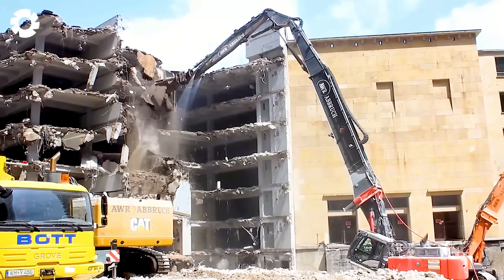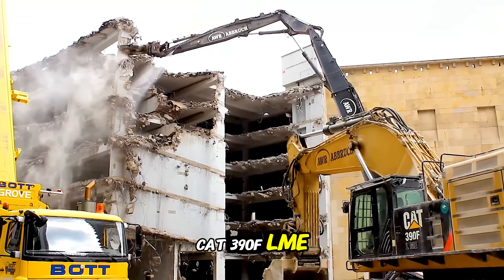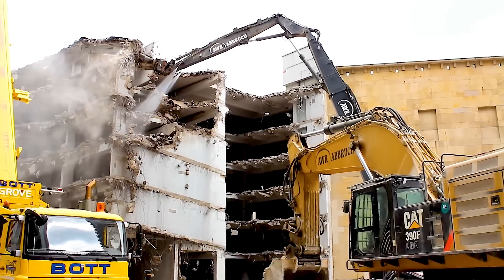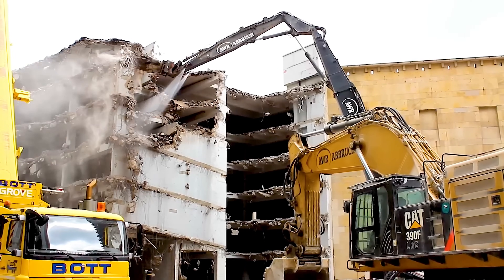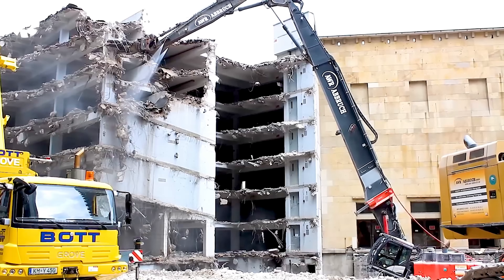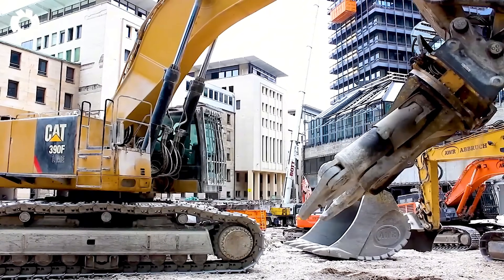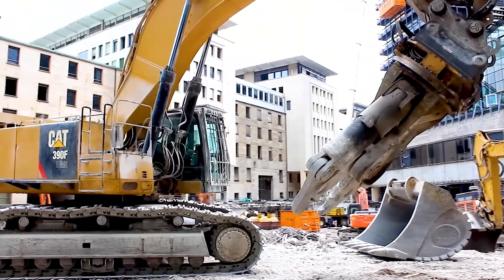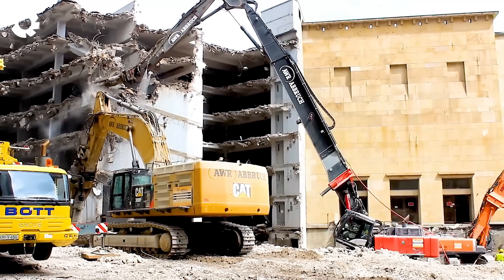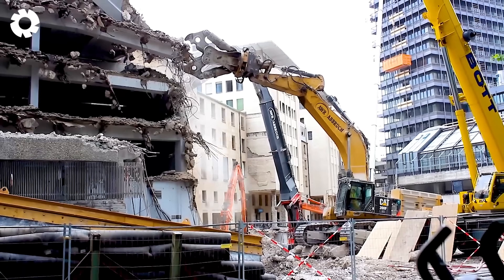Have you ever witnessed the impressive combination of the CAT 390F LME and the Hitachi KMC 520 BTV for long front and demolition work? With its powerful engine, the CAT 390F LME delivers tremendous strength, easily handling demolition tasks at great heights and depths. Together, they create a dramatic performance overcoming any challenge on the job site.